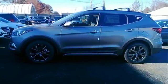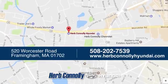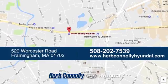Come see it today. Welcome to Herb Connolly Hyundai, where the customer comes first. We're conveniently located at 520 Worcester Road in Framingham, Massachusetts.